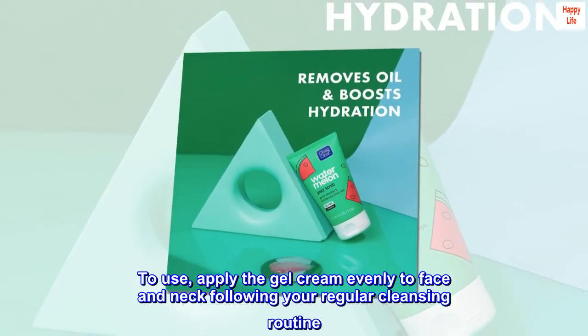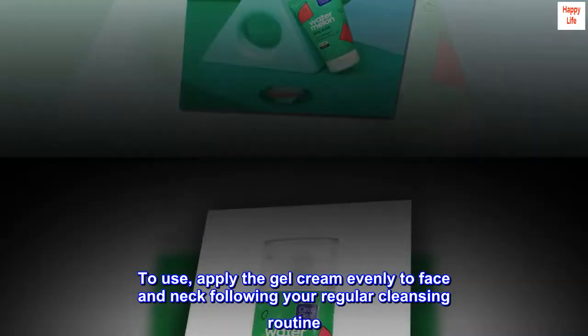To use, apply the gel cream evenly to face and neck following your regular cleansing routine.